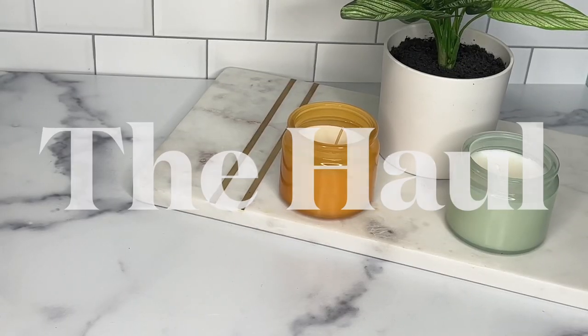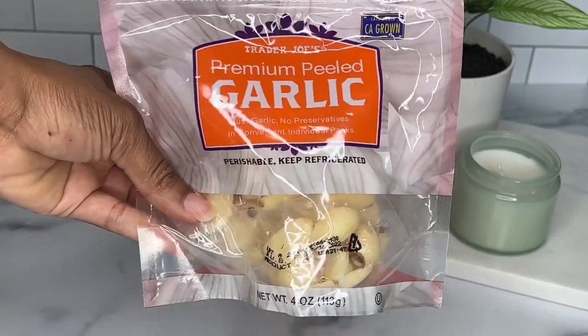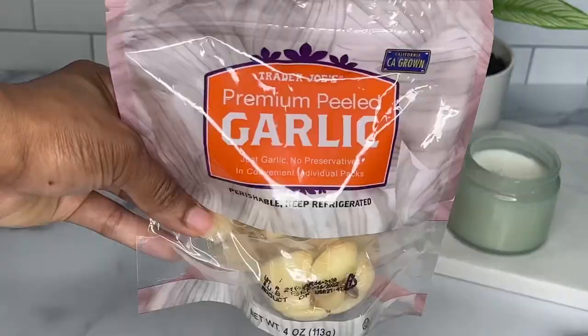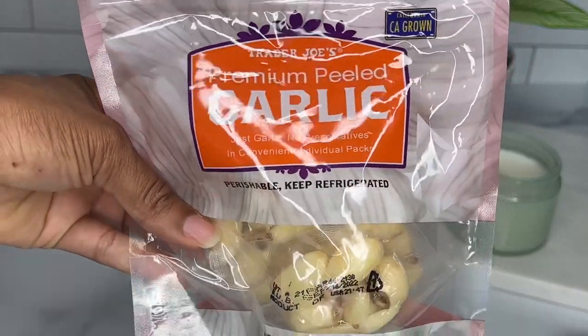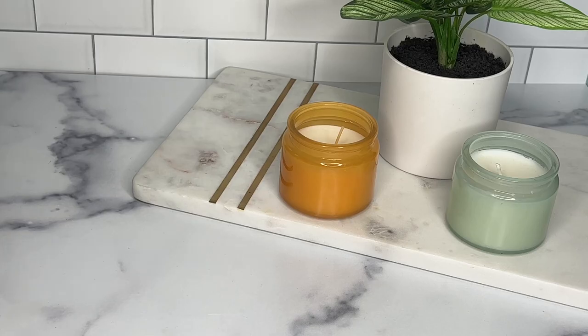Now it's time for our haul. First up we have the premium peeled garlic. I literally get this garlic solely based off the packaging alone because I love that it conceals the garlic smell inside the package and it doesn't linger around in my refrigerator contaminating my other foods.